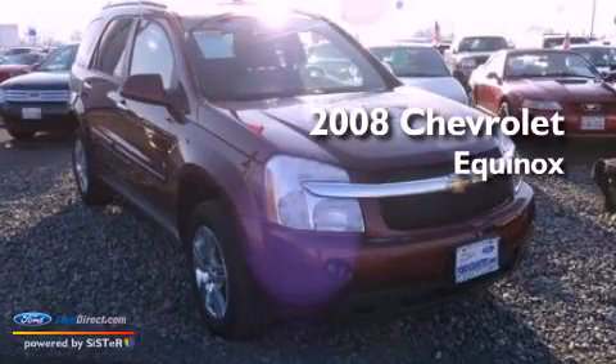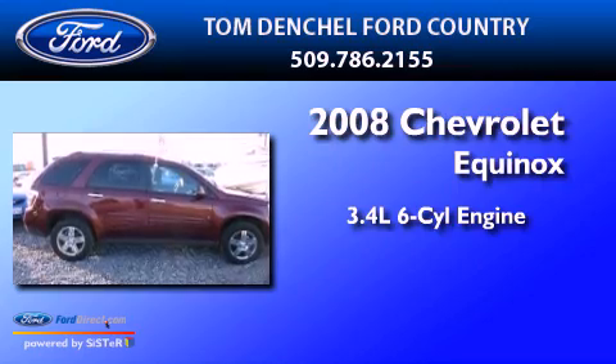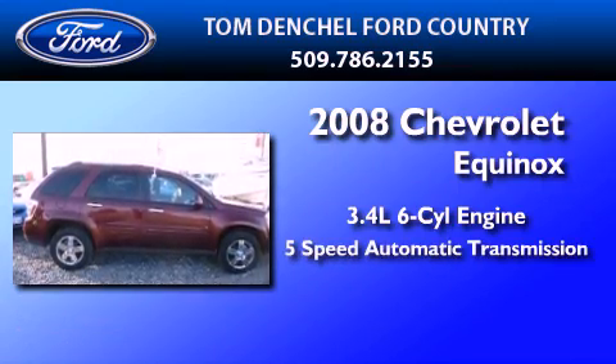This is a 2008 Chevrolet Equinox. There's a 3.4-liter, six-cylinder engine, and a five-speed automatic transmission.